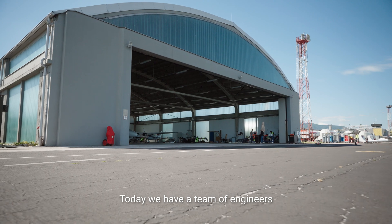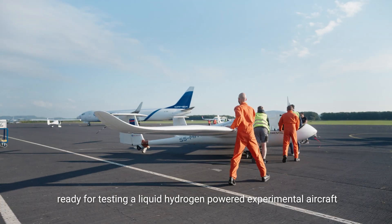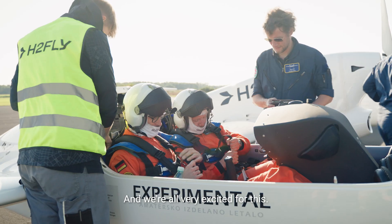Today we have a team of engineers gathered at Maribor Airport in Slovenia, ready for testing a liquid hydrogen-powered experimental aircraft fully emission-free, and we're all very excited for this.